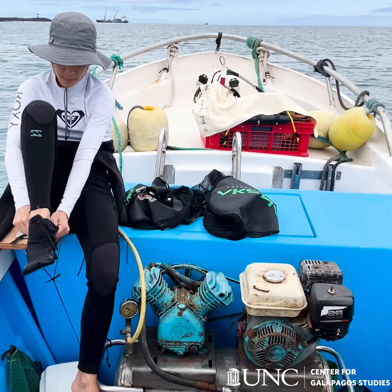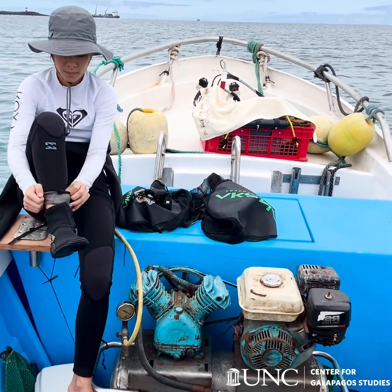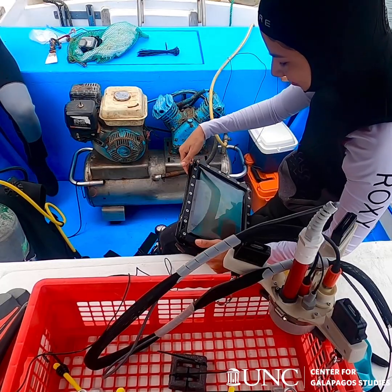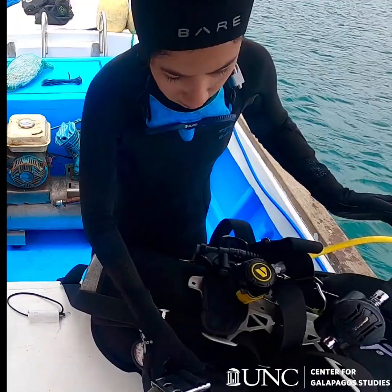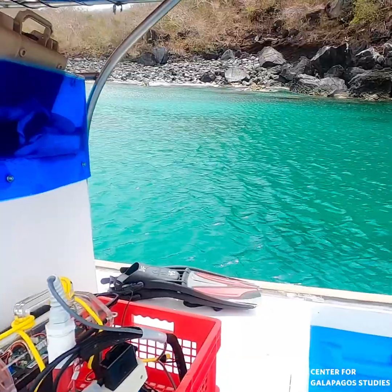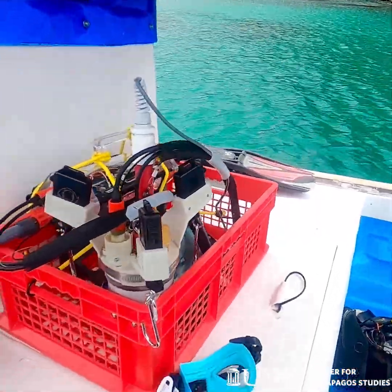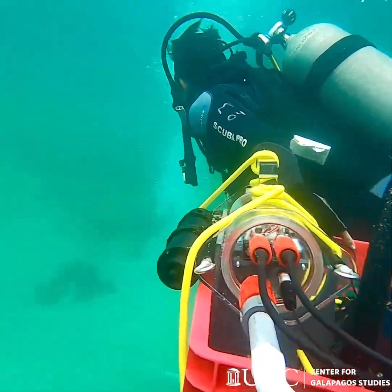Our boat captain Yuri Revelo is in charge of navigating us to the field site. On the boat as we head to our dive site I start getting my wetsuit on and preparing my scuba gear for the dive. Joining me today is my field assistant Renan, a local college student in San Cristobal and an experienced scuba diver.